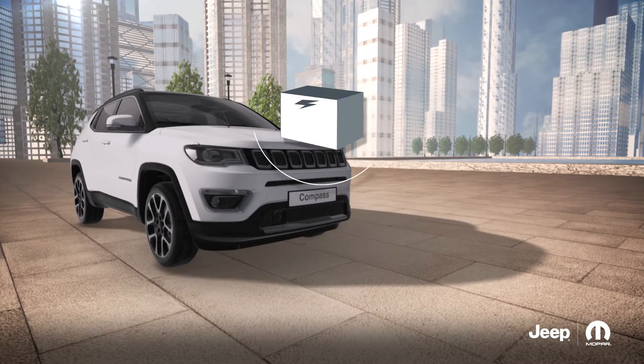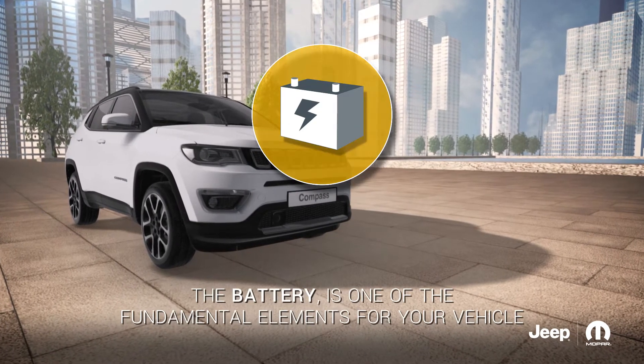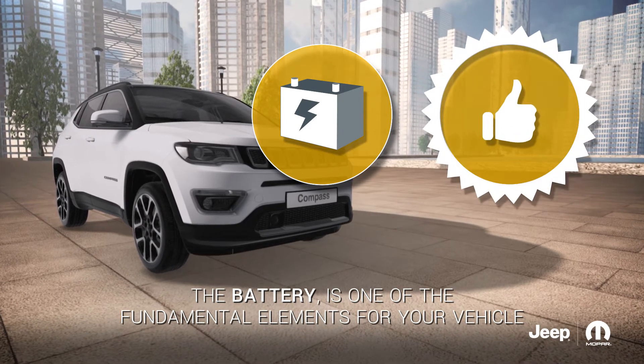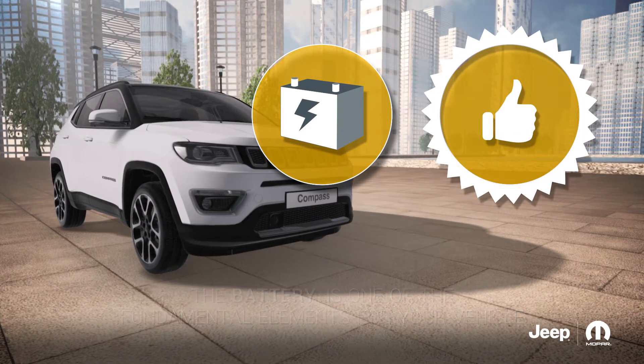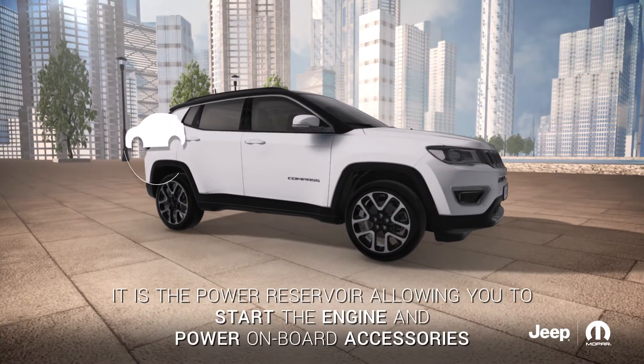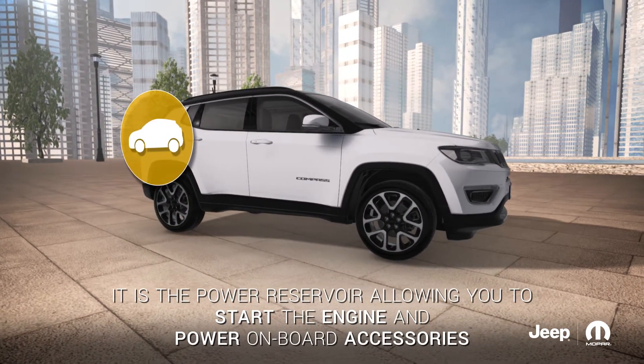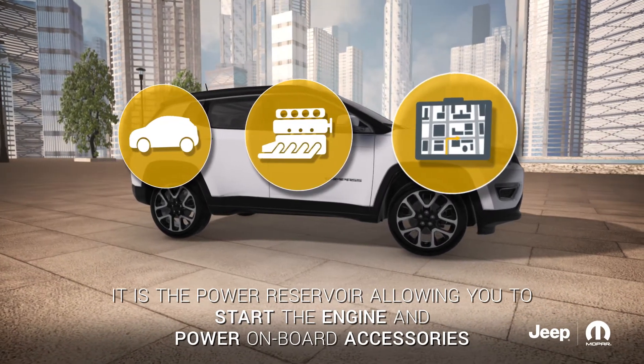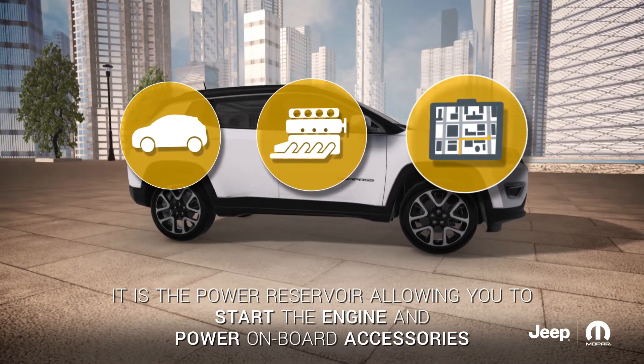The accumulator, better known as the battery, is one of the fundamental elements for the correct functioning of your vehicle and its electrical components. It is a real reservoir of energy, allowing you to start the vehicle and supply power to onboard accessories when the alternator is not producing enough energy to do so.